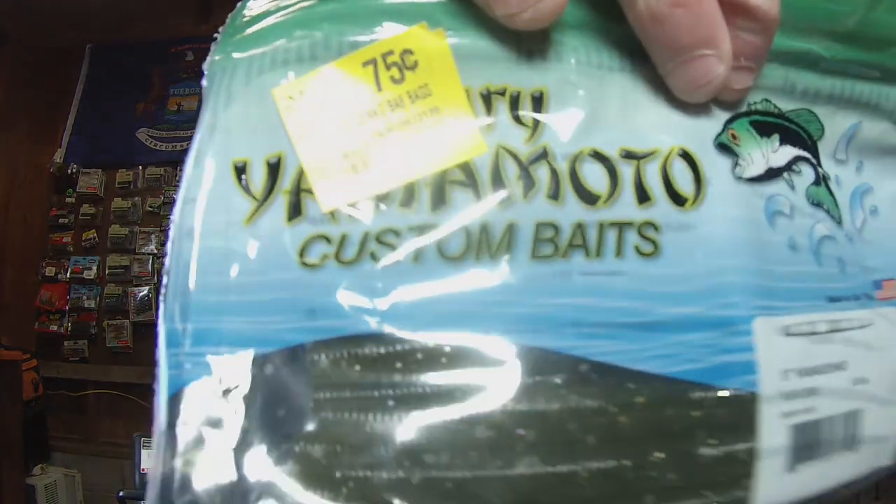We had some Gary Yamamoto Sankos. These are baby bass color — originally $6.97 on clearance. Look at that price: $0.75! I literally grabbed everything they had on clearance on soft plastics.